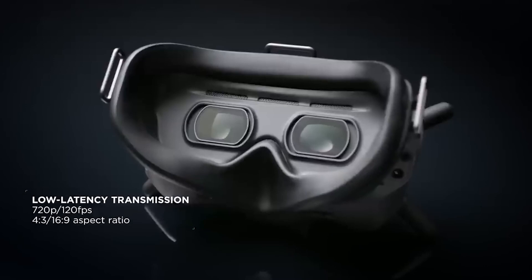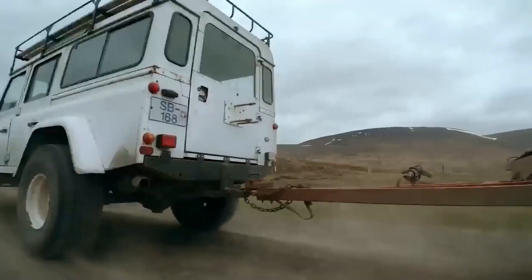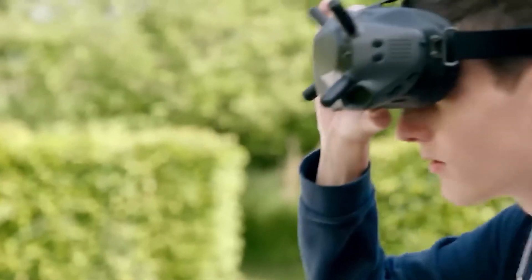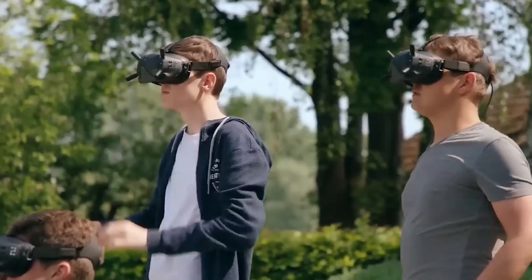The range is over a mile, and one charge lasts for approximately 110 minutes. The glasses support microSD cards up to 128GB, so it's simple to share videos.